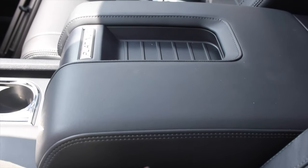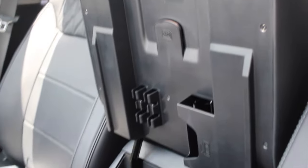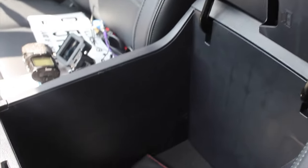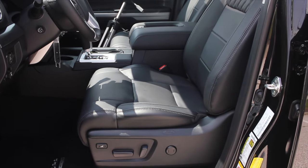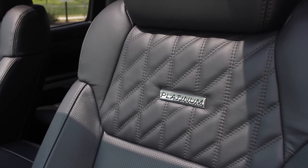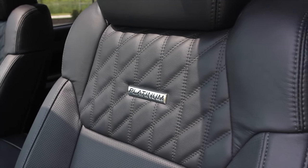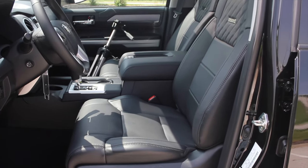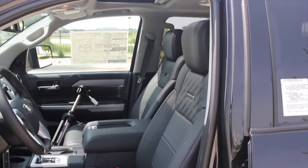What is new is the center console — it says Platinum, and it is a giant center console. Super, super nice, especially if you're going to be out on a job site with a lot of things on you. The seats are comfortable; they have diamond stitching on them and it says Platinum, which is really, really nice. They are heated and cooled — ventilated — meaning it blows cold air on your back and seat.